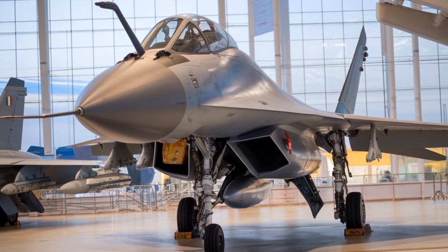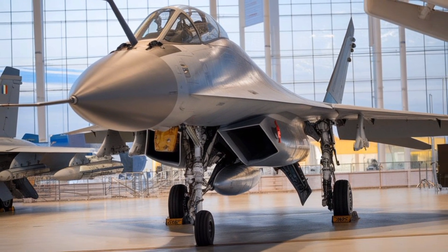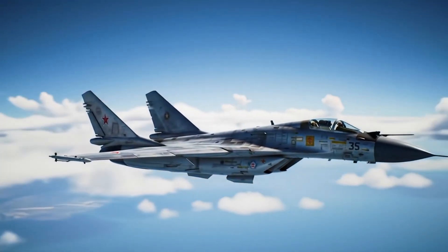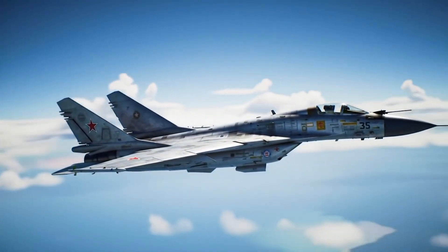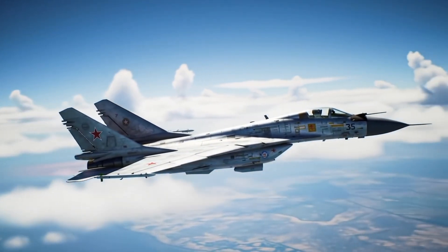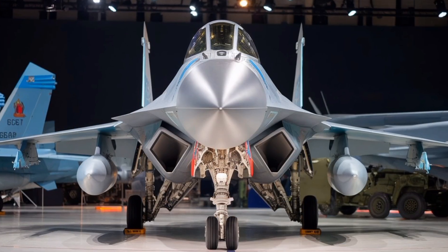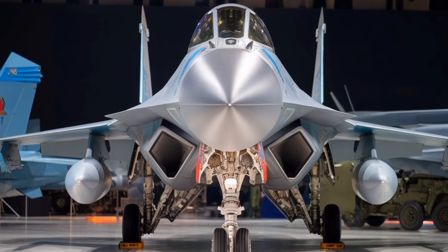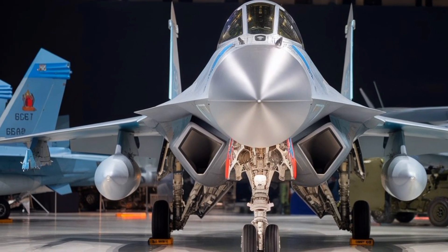Fuel capacity has been significantly increased in the MiG-35 compared to earlier MiG-29 models. The internal fuel load allows for an operational range of approximately 1,000 kilometers without external tanks, and this can be extended to over 3,000 kilometers with the use of three external fuel tanks and in-flight refueling capability.